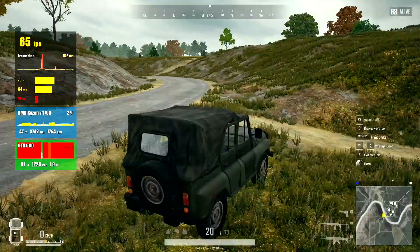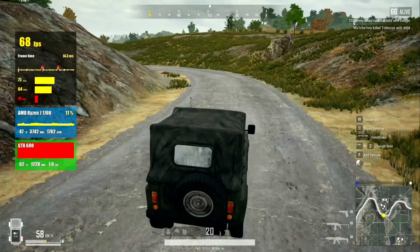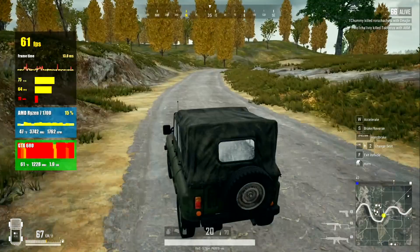The second game on our test is PUBG, all settings on high and full HD resolution. I took a vehicle and drove fast — in that case the FPS is the lowest. The FPS graph is not perfect, but on average we have 60 FPS. Sometimes we have FPS drops to 40, but the gameplay feels good.